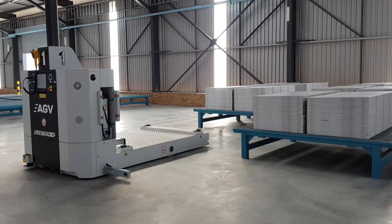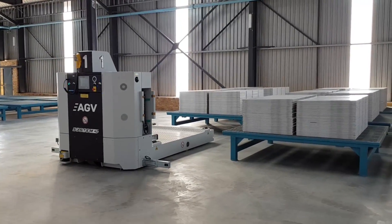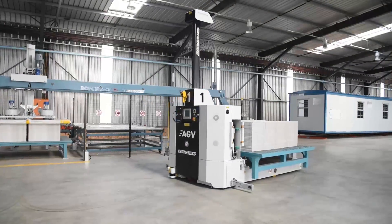Ceramic Industries is Africa's leading producer of high-quality, stylish ceramic tiles and bathroomware. This fully South African-owned company employs over a thousand skilled people in eight advanced factories.